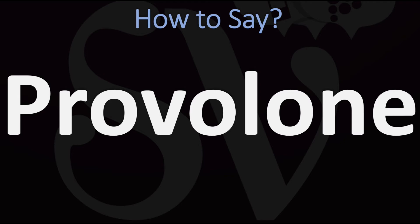You could also say it as 'provolone.' In British English it is generally said as 'provolone, provolone.' In American English, however, it is often pronounced as 'provolone, provolone.' So it's either 'provolone' or 'provolone,' 'provolone' or 'provolone.'